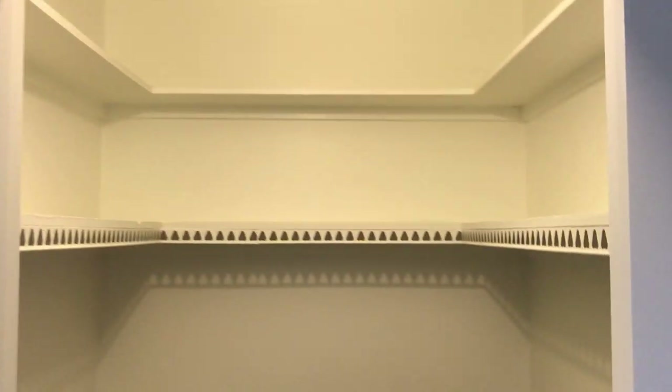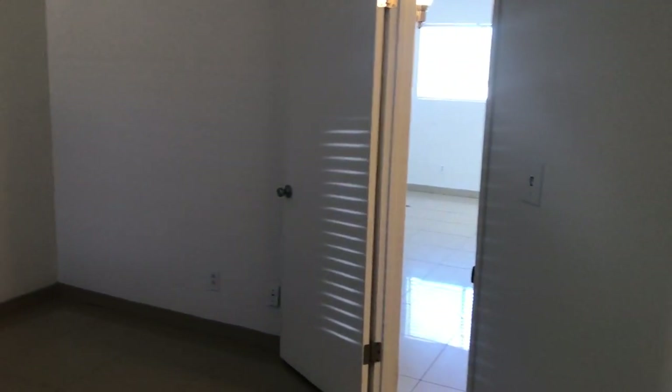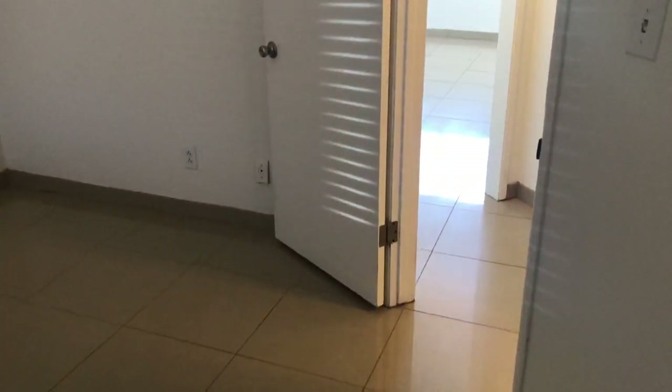And they all have walk-in closets. They used a porcelain tile in most of these.